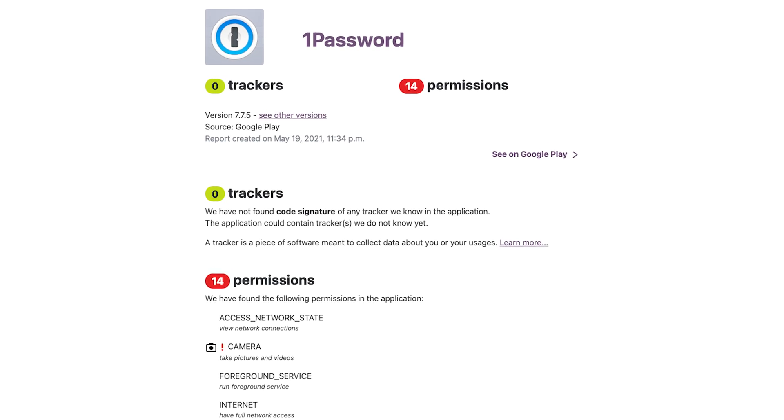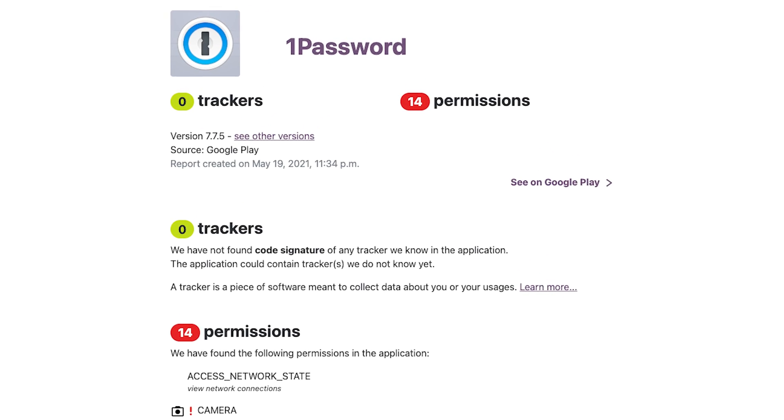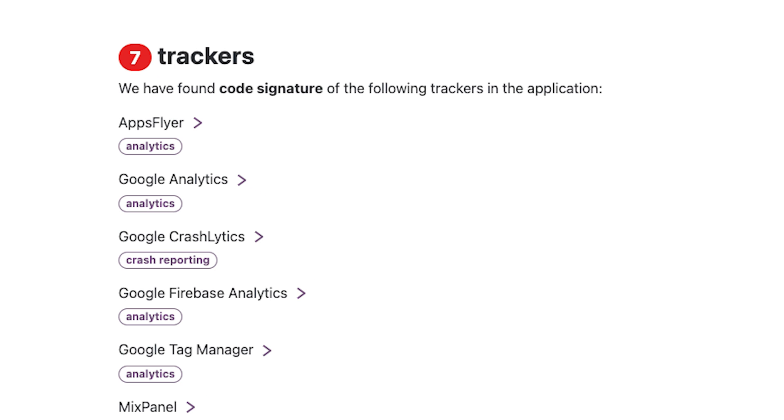Over in the security department, this is something where 1Password is really, really strong. Firstly, it is one of the only password managers I've come across that has zero trackers in it. Compare that with LastPass that has seven embedded trackers in the Android version of their app, including one specific thing for grabbing marketing data so they can market to you better — absolutely not something you want embedded into an app that holds your personal information.